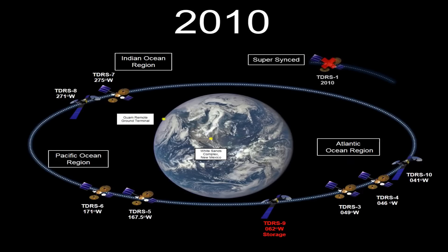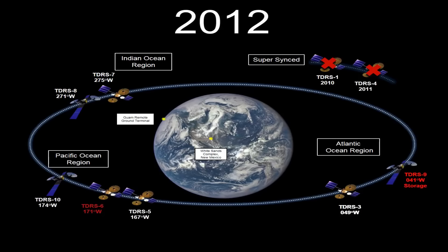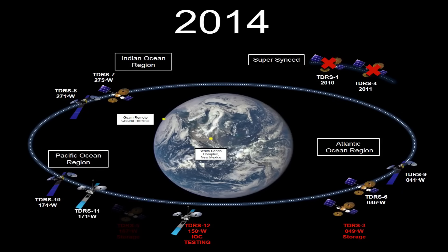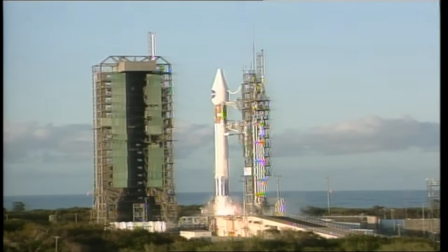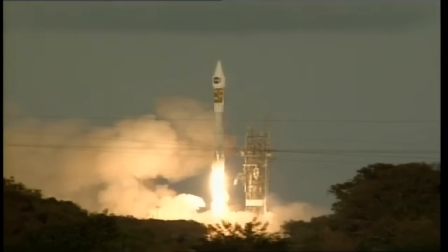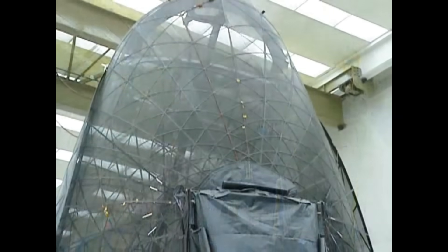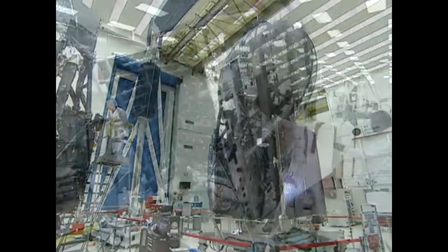TDRS-1 would eventually be retired in 2010 — by that point, it was something like 18 years past its initial 10-year operational life. There are now newer satellites that are allowed to wander to higher and lower inclinations so they can maintain this South Pole connection. Since the initial seven, there have been two blocks of three newer generation satellites using higher-performing technologies, built by Boeing. The first batch were launched on Atlas II, the second batch upgraded again and launched on Atlas V. All in all, there have been 12 TDRS satellites launched, seven of which are still active, two in storage that could be brought online, and three retired to graveyard orbit.